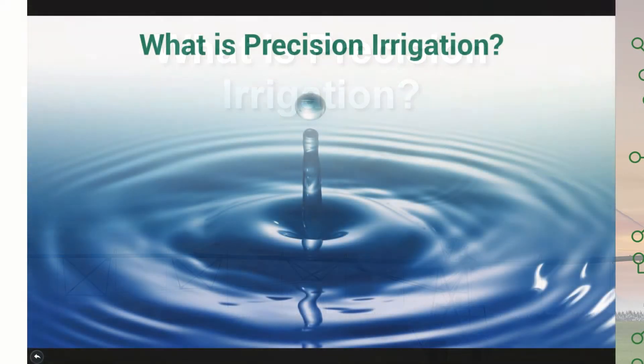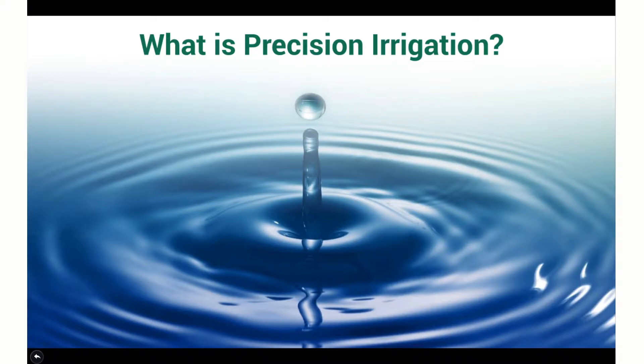The big question in front of us: what is precision irrigation? So let's take a look at this from your perspective.